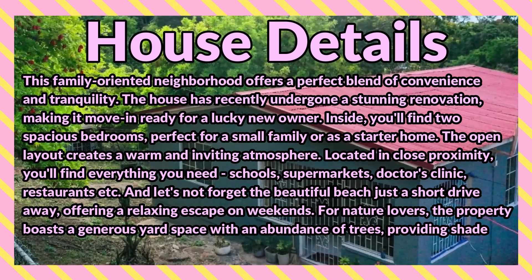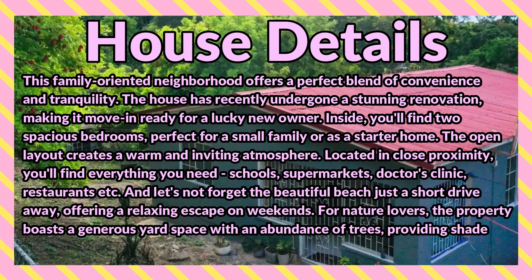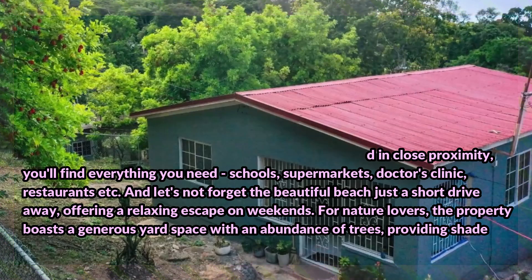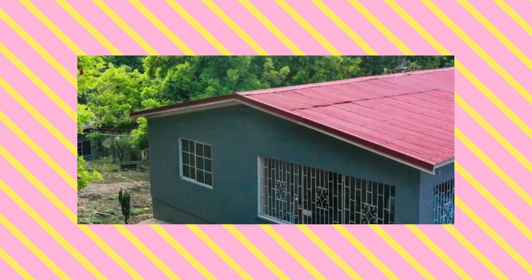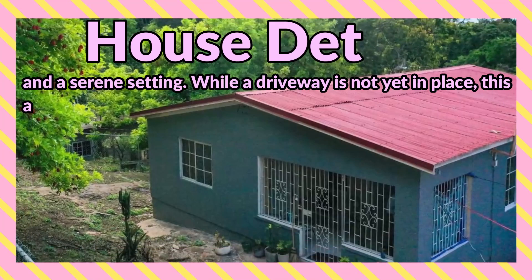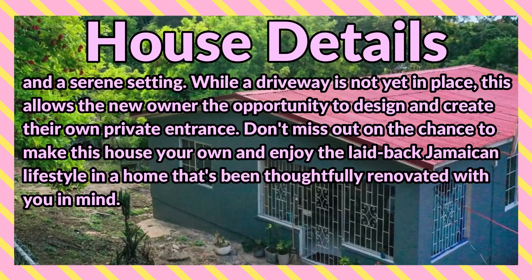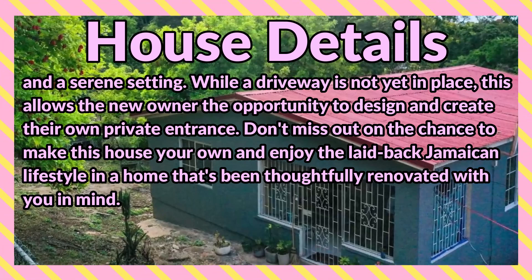And let's not forget the beautiful beach just a short drive away, offering a relaxing escape on weekends. For nature lovers, the property boasts a generous yard space with an abundance of trees providing shade and a serene setting. While a driveway is not yet in place, this allows the new owner the opportunity to design and create their own private entrance.